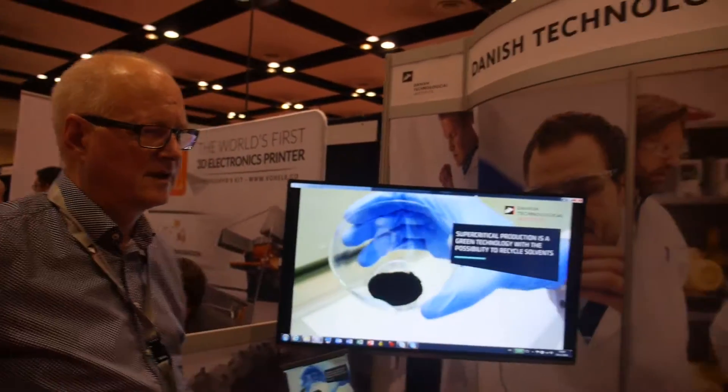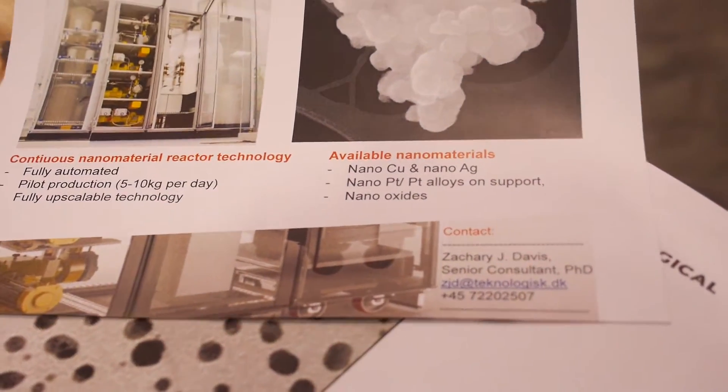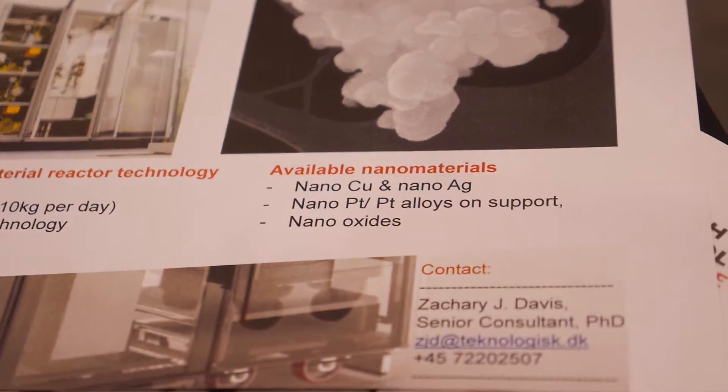Right now we have developed nano silver for silver-based applications, but we're also heavily investing money and effort into nano copper. The idea is that if you can make a conductive ink out of copper instead of silver that's just as good performance-wise electrically, then you can do it in a very cheap way. Replacing silver with copper could lead to very cost-effective printed electronics, which is one of the main challenges the industry is facing.